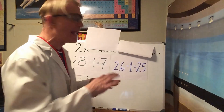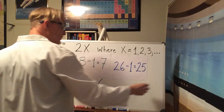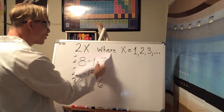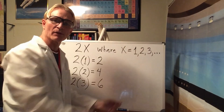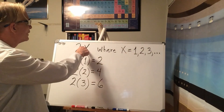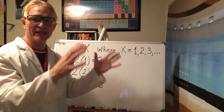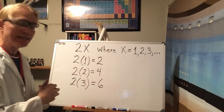We will represent an even number with the expression 2x, where x is any counting number — 1, 2, 3, 4, 5, running off to infinity. Pick any counting number, multiply by 2, and it's going to be even. Whether you pick even or odd, once you multiply by 2, it's still even. So 2×1=2, 2×2=4, 2×3=6, and this gives us all positive even numbers.